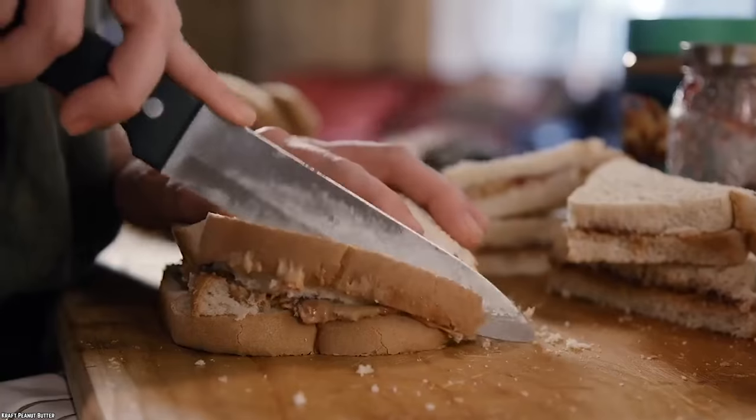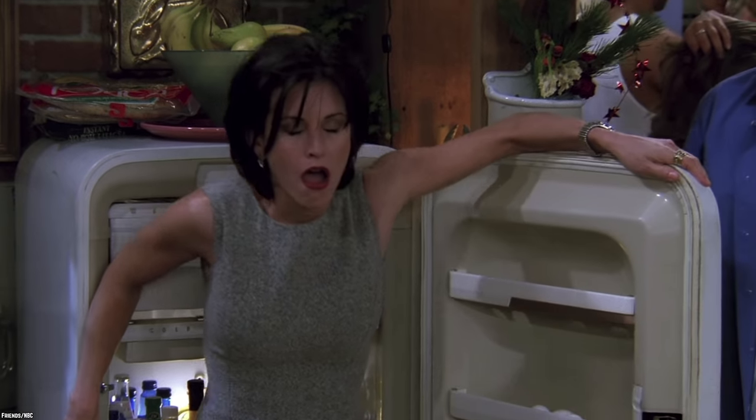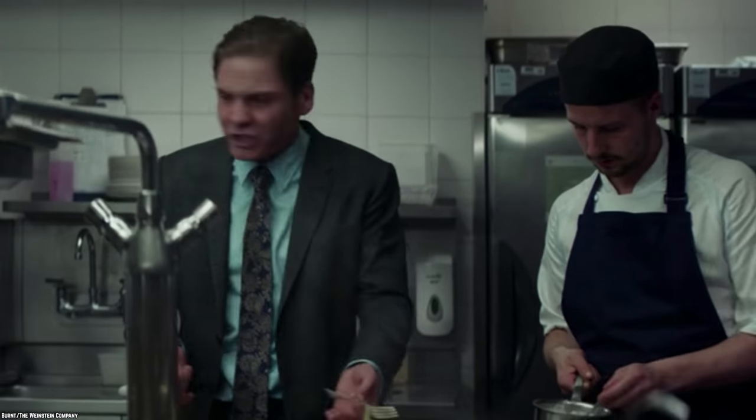Peanut butter is a different beast. It can stay fresh for three months in the pantry. After that time, you must refrigerate it or it will go rancid and the oils will separate.